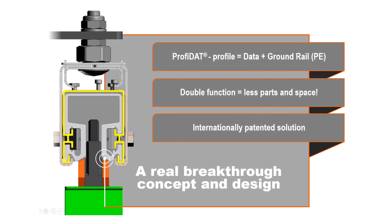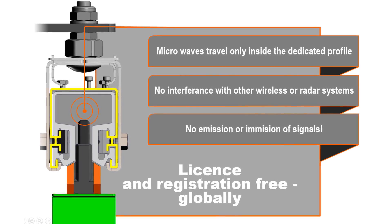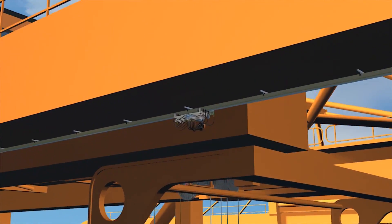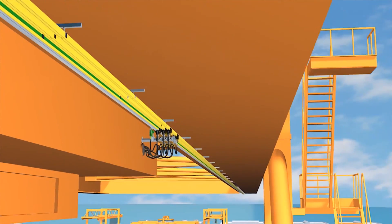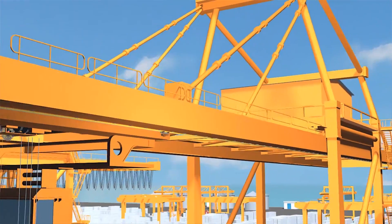We have a data transmission area; underneath you have a ground rail and both are combined in one rail. So you have the advantage that you save installation space, installation time and you are reducing cost. It's the newest trend on rope-driven ship-to-shore cranes for highest application speed, availability and lowest maintenance needs.